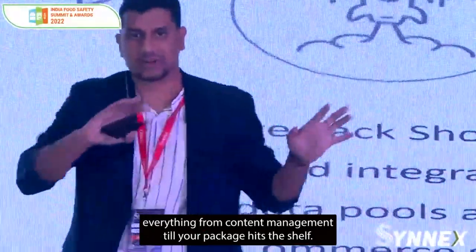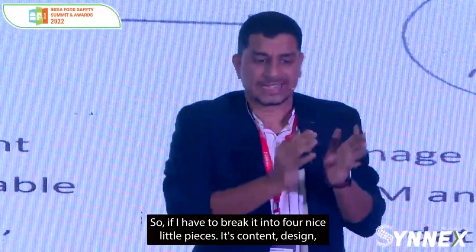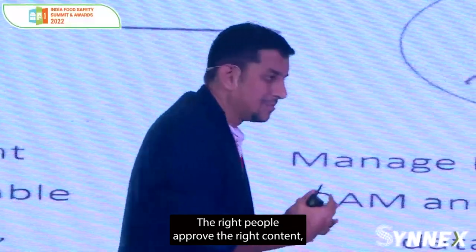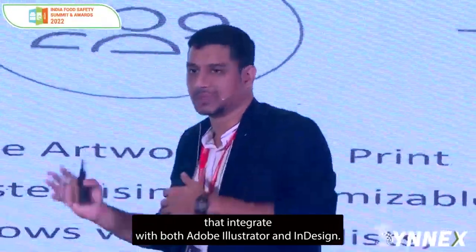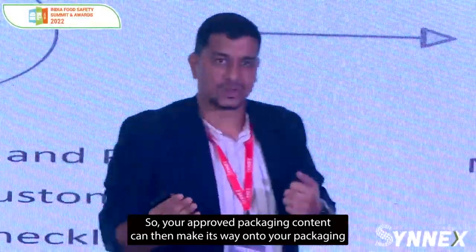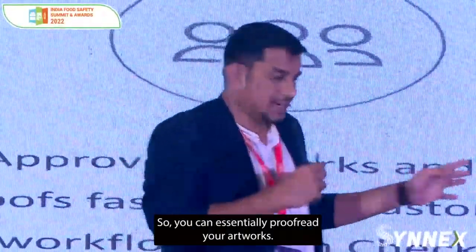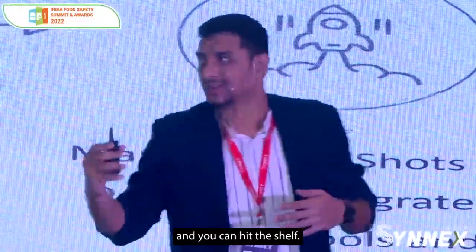We do everything from content management until your package hits the shelf. If I break it into four nice little pieces, it's content, design, review, and release. I can make sure all your content is in one place, the right people approve the right content, and once all the content is approved, we have tools that integrate with both Adobe Illustrator and InDesign, so your approved packaging content can make its way onto your packaging artwork.